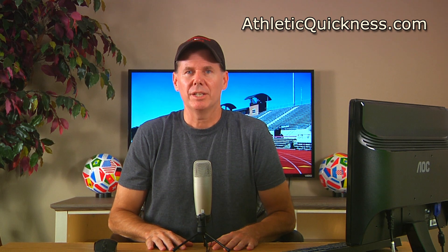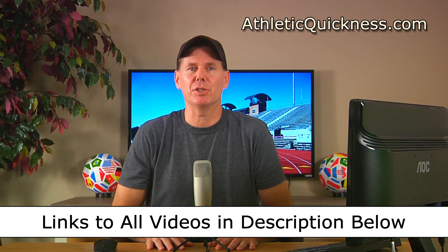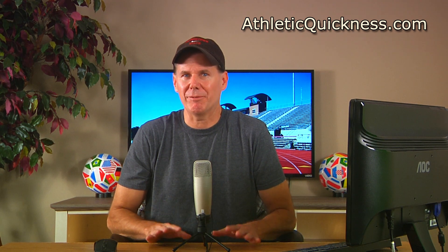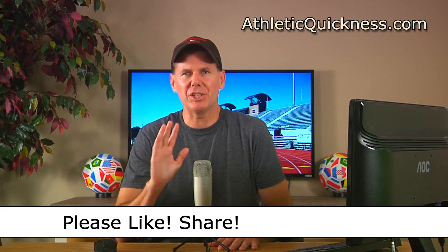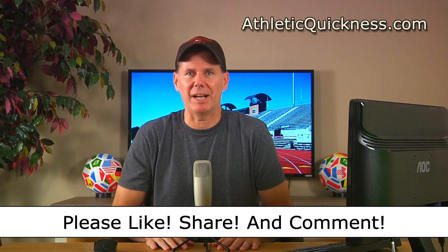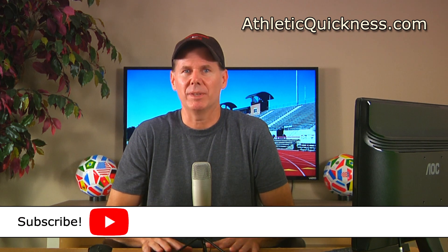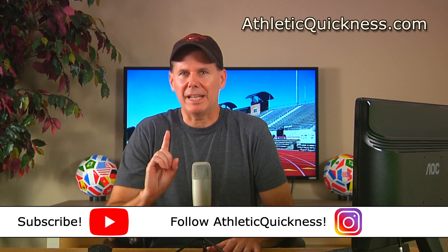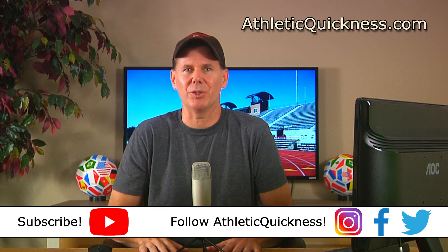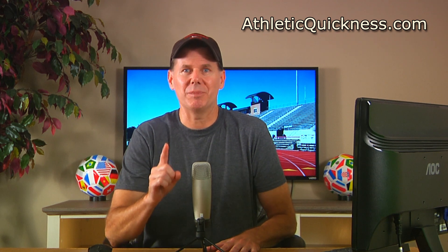Alright, that's going to do it for this video. You can access the link to the next part in this series as well as all 12 parts in the description below. If you liked my video, please click the like button, feel free to share it wherever you want, and leave me a question or comment. Also, if you haven't already, go ahead and subscribe to this channel and follow Athletic Quickness on Instagram, Facebook, and Twitter to stay up to date on all of our speed training tips, articles, and exercises. Thanks for watching, and I'll see you in the next video.